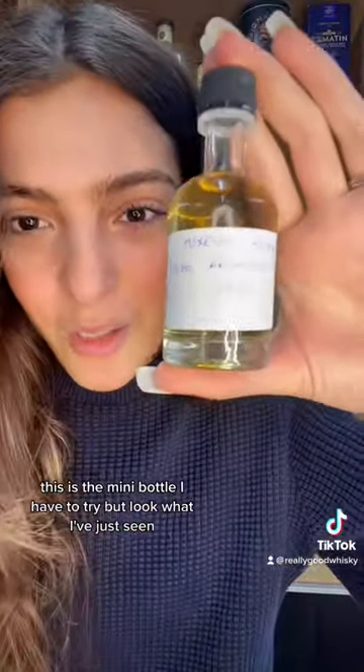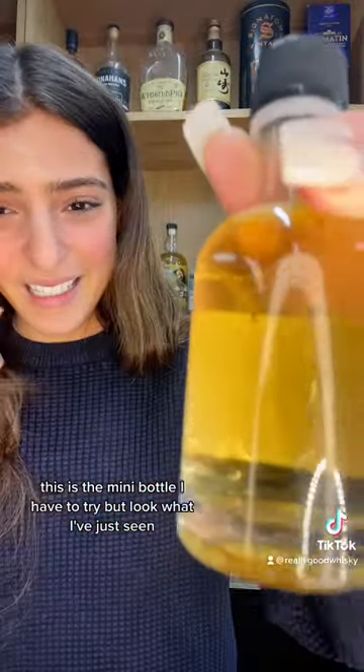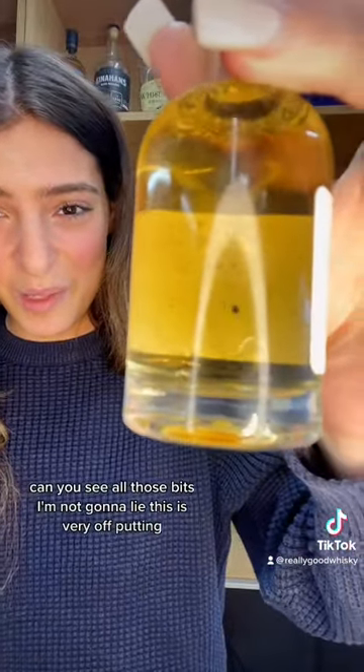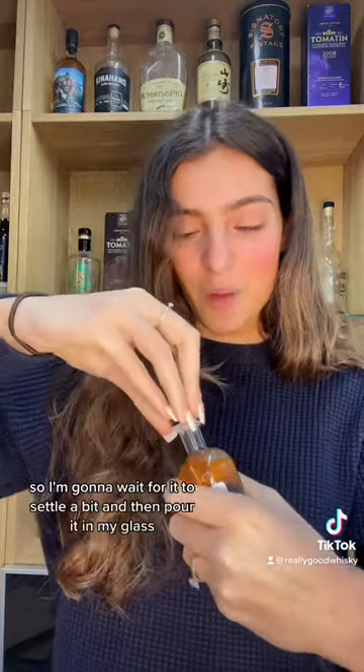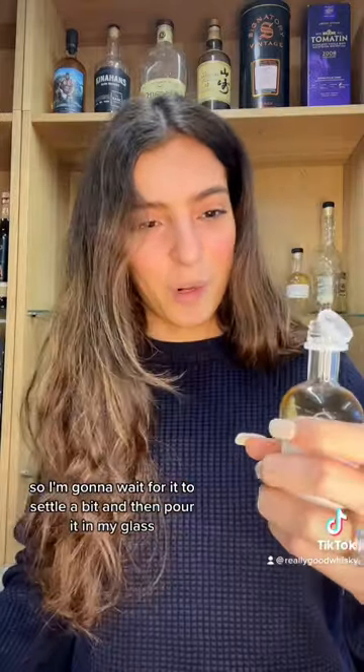This is the mini bottle I have to try, but look what I've just seen. Can you see all those bits? I'm not gonna lie, this is very off-putting. As you can tell, this was literally straight from the cask, so I'm gonna wait for it to settle a bit and then pour it in my glass.